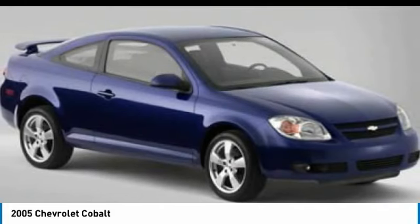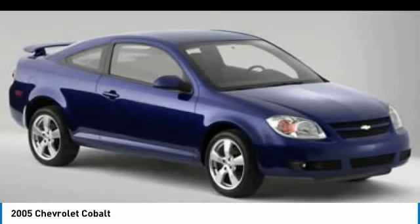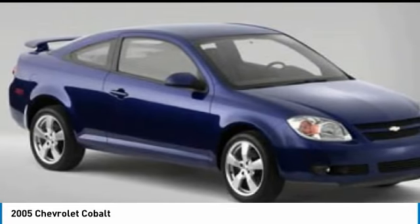We are pleased to show you the 2005 Cobalt. The Chevy Cobalt has awesome fuel economy, smooth ride, quiet cabin, and excellent performance.